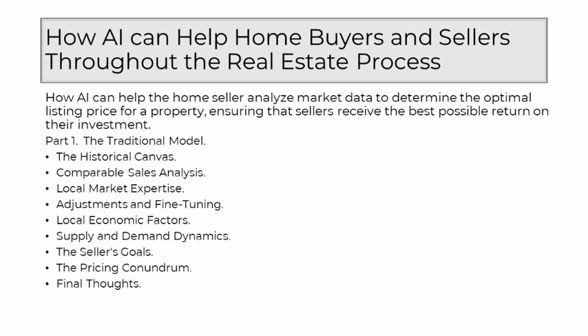In the intricate world of real estate, where every property has a unique story, the art of pricing is both science and intuition. As a seasoned realtor, I've come to understand that setting the optimal listing price is not just about experience, but about leveraging the power of technology to unravel the complexities of the market. Enter AI, the silent maestro in the symphony of real estate transactions, poised to redefine how home sellers analyze market data to ensure they receive the best possible return on their investment.